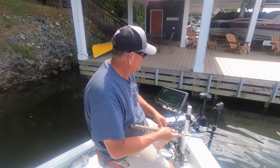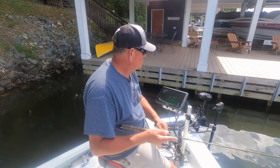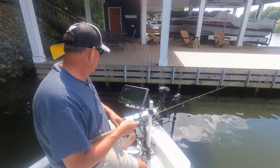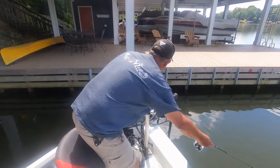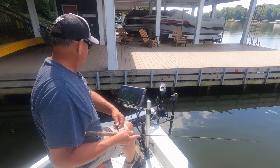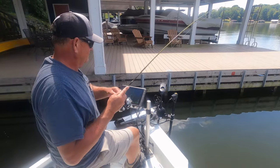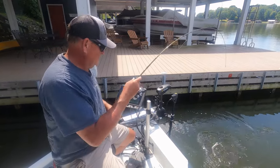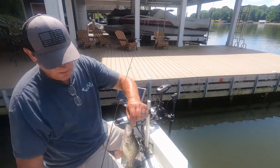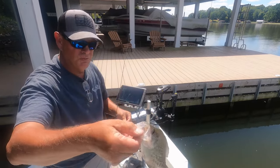I got back up here and kind of got away from those wake boats down the lake. Oh yeah, that's a little bit better fish right here! Boom — that's Champ color in the LC Shad. It's been a good color today. I'm going to keep fishing it — boom!